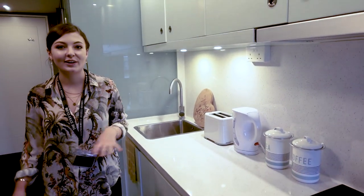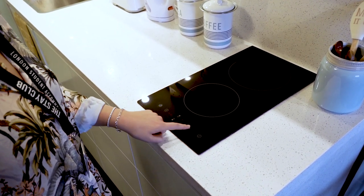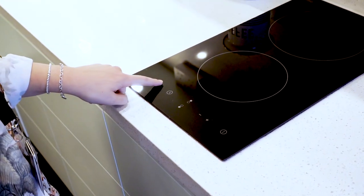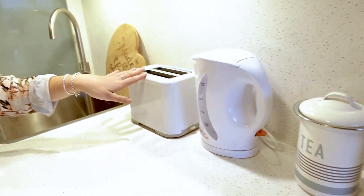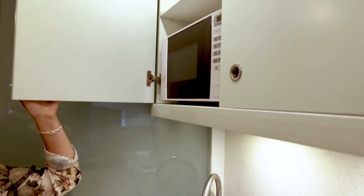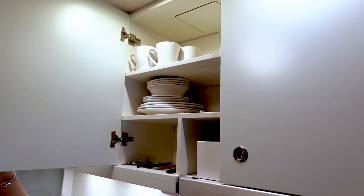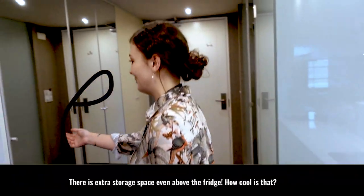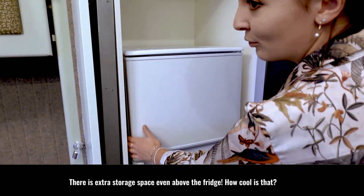Then opposite your sofa you have your kitchenette, which comes equipped with a double hob, kitchen appliances such as a toaster and kettle, and a microwave fitted up here. Also coming with the kitchenette we have plates, bowls, glasses, cups and cutlery, and downstairs additional storage as well. Then you just need to come over to the other side of the room where you have your fridge freezer all ready to go.